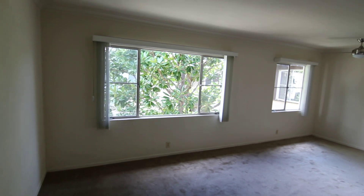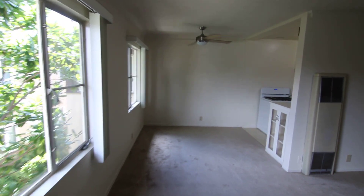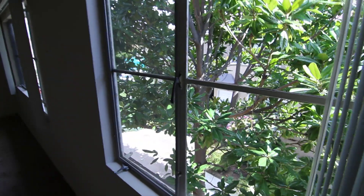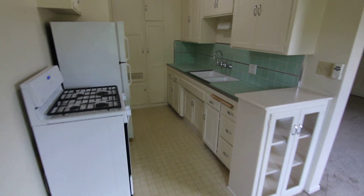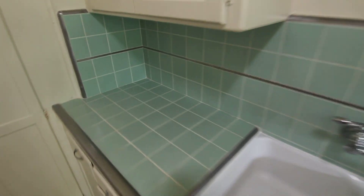This video is for a very spacious one-bed, one-bath apartment located in West Los Angeles, California. It's in a very well-maintained six-unit property with easy access to Santa Monica, Brentwood, and Culver City.